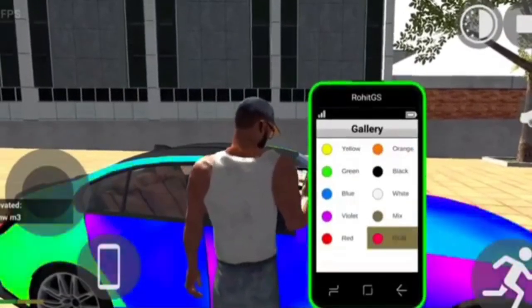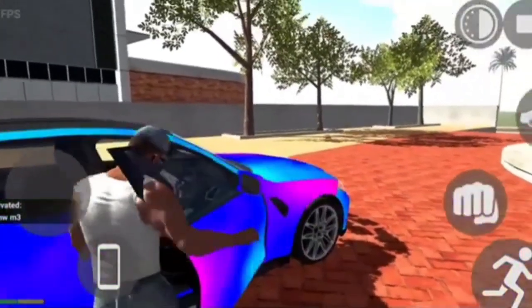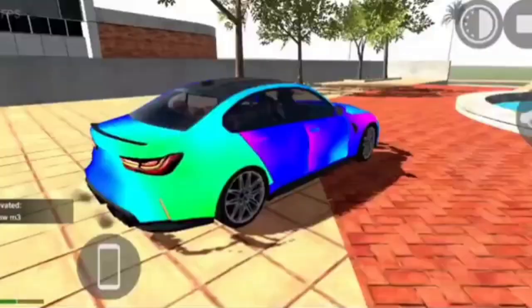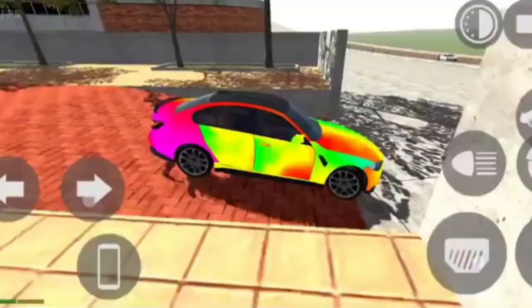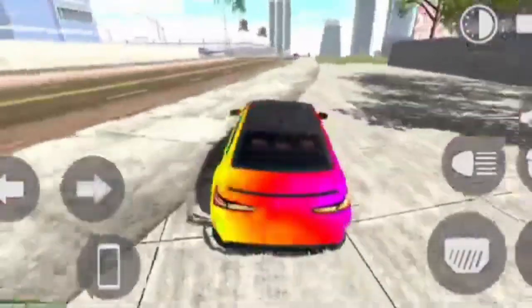This is the BMW1. The reason I am telling you is my car. I will show you the right route to go.